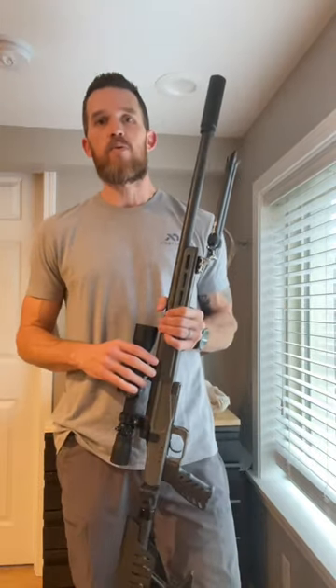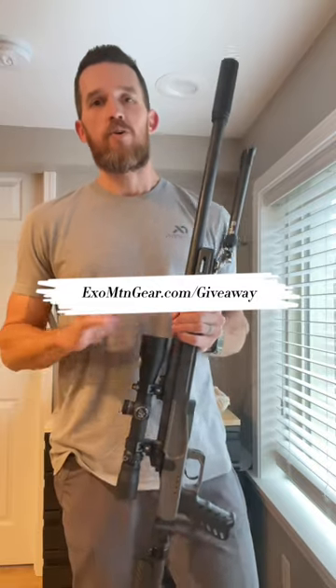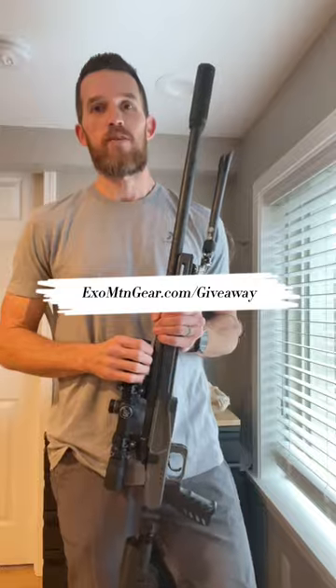So, if you haven't seen this giveaway, if you're not a rifle hunter, we're also giving away a Hoyt bow and much more. Just go to XOMountainGear.com/giveaway, check out all the great independent companies that are on board, and get entered before December 23rd.